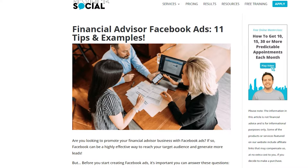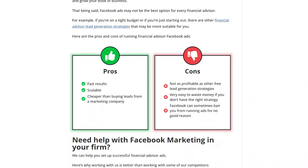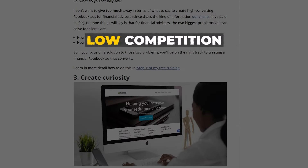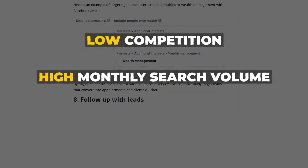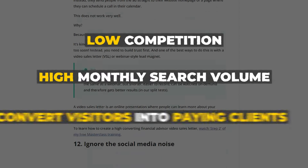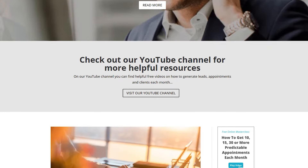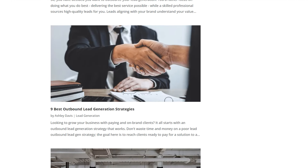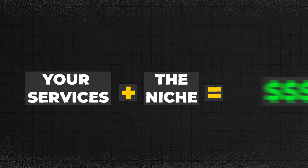If you create a lot of different articles like this, each article can generate new clients for your business. The great thing about targeting these keywords is that they typically have low competition, a decent amount of monthly search volume, and most importantly they convert visitors very well into paying clients. Out of all the different articles I've created on my blog, these types of articles combining your services with a niche are definitely one of the most profitable.